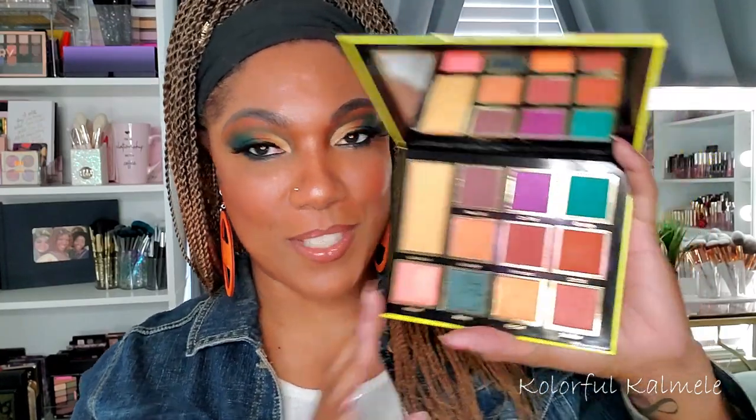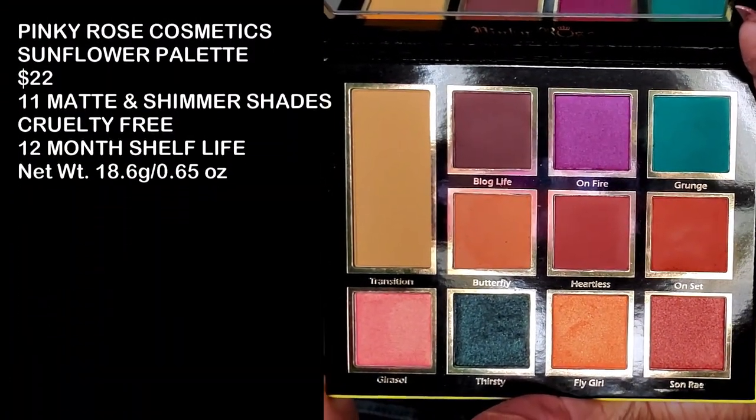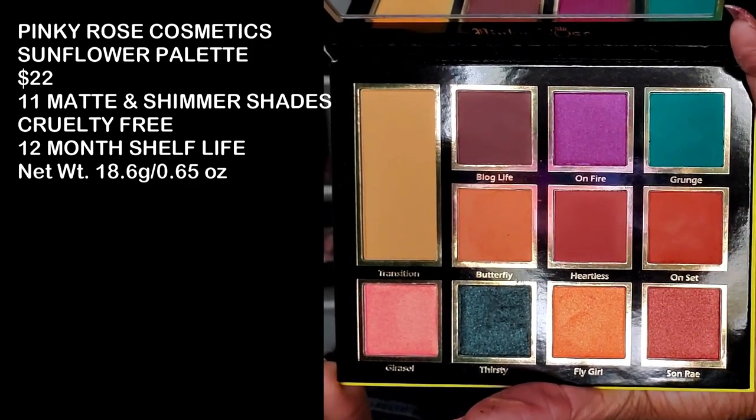So this is the palette that I used today. Let me give you a close-up look. So this is what she looks like. So pretty. I love these just warm earthy tones.